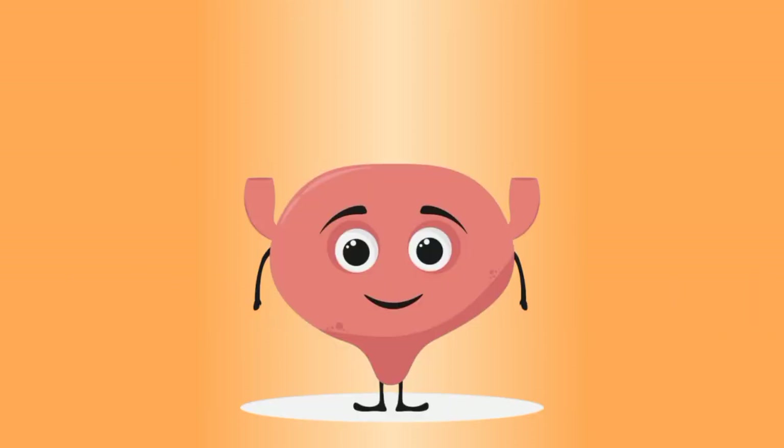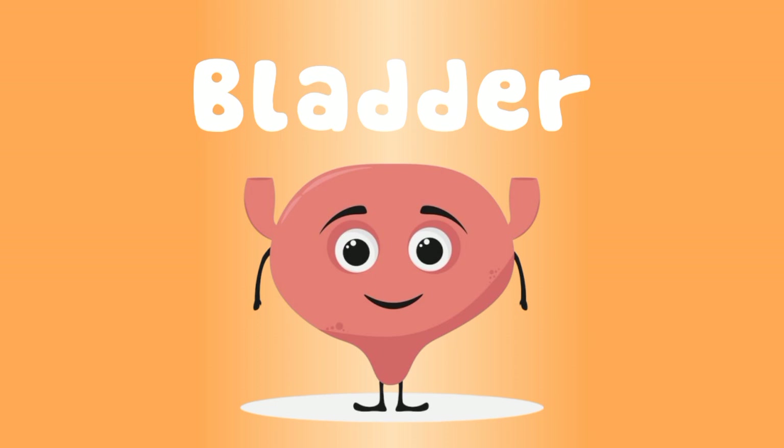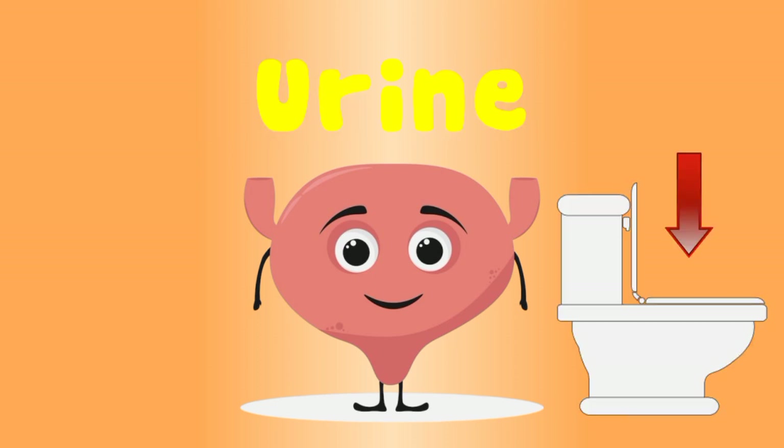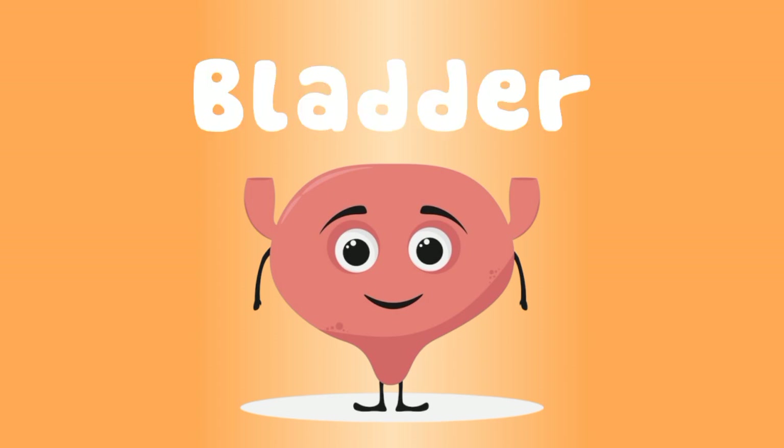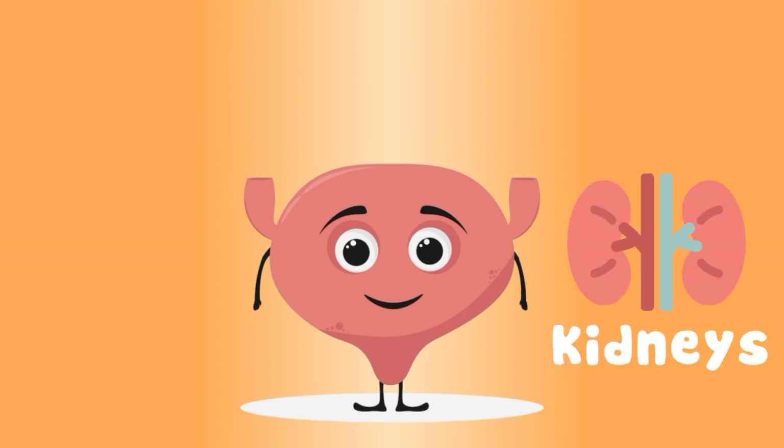I'm a muscular sack, I'm called your bladder. I carry urine from your body, straight down into the potty. Your kidneys make your water waste, and it's stored in just one place.